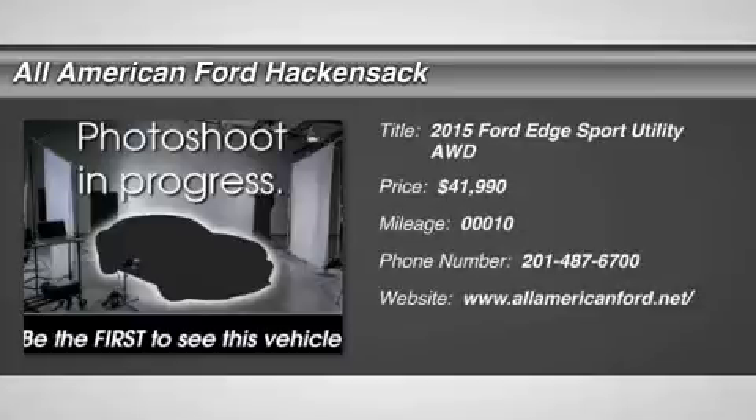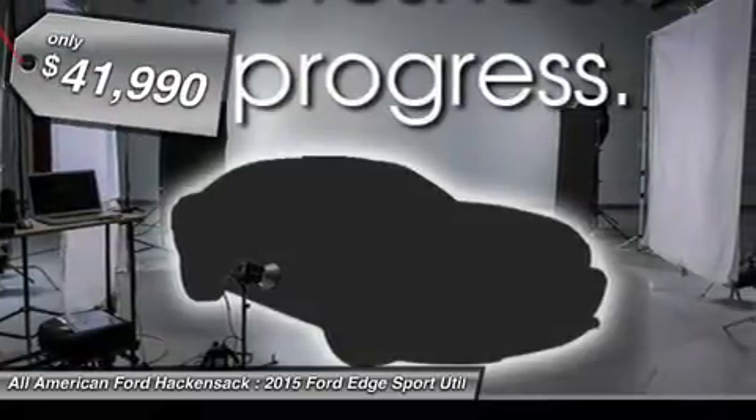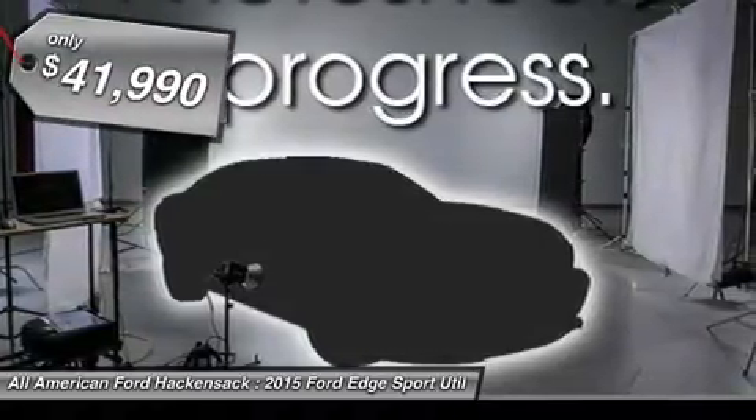The 2015 Edge thrills with more power and MPG. Either way, you're in for an exhilarating experience with Ford Edge and is priced below $45,000.